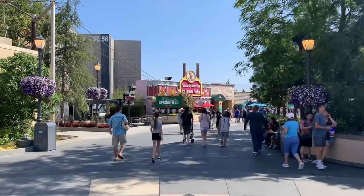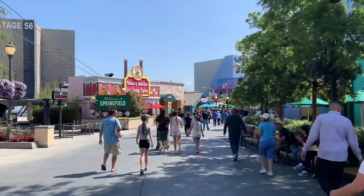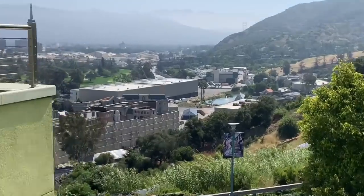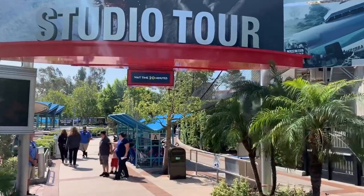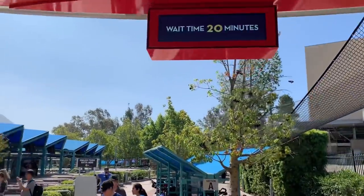It's another gorgeous day here at Universal Studios Hollywood. The June gloom is starting to dissipate a little bit earlier in the day now, which is fantastic. There's one of the spooky mazes over there. The Studio Tour only has a 20-minute wait, so that is fantastic — let's go ahead and give it a ride.